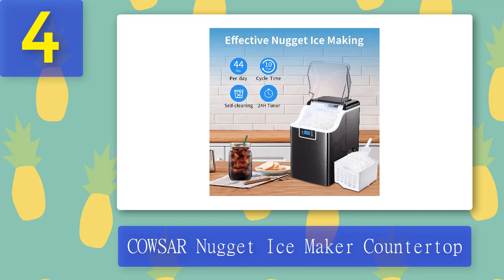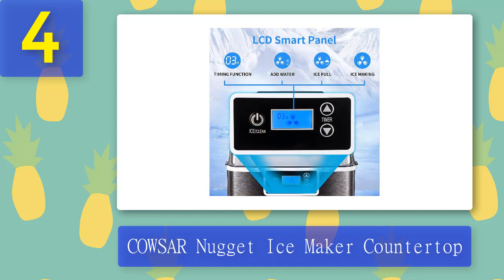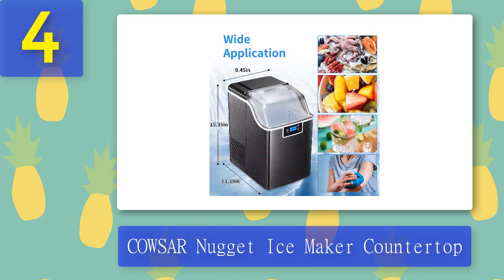This ice machine makes a unique style of ice called Nugget Ice. Unlike traditional hard ice cubes, Nugget Ice has a different texture — it's soft and airy, which is perfect to chew on and won't hurt your teeth, and also delicious in soda, cocktails, and iced coffee. While this machine has a large ice production, it also has a compact design that is easily transportable. It comes with an ice scoop, making delicious cold drinks easy anytime.